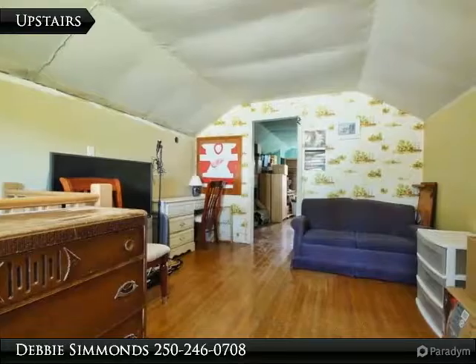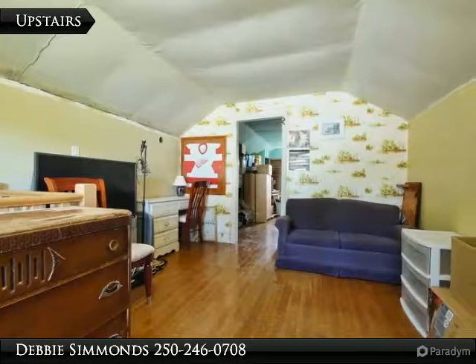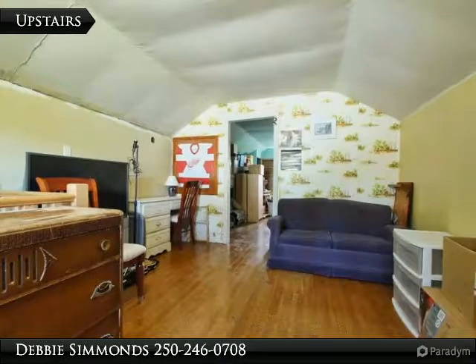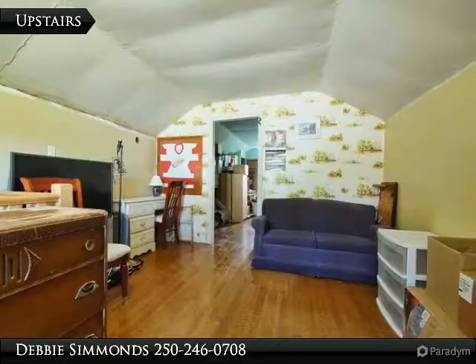There are two large rooms upstairs in this home. Both can be used for bedrooms — one is a second bedroom and one is a multi-purpose room, for example a gym, office, additional bedroom, or media room.